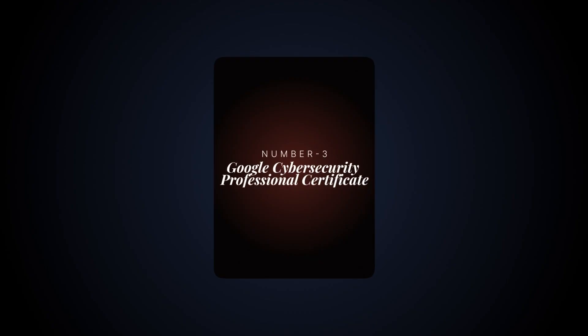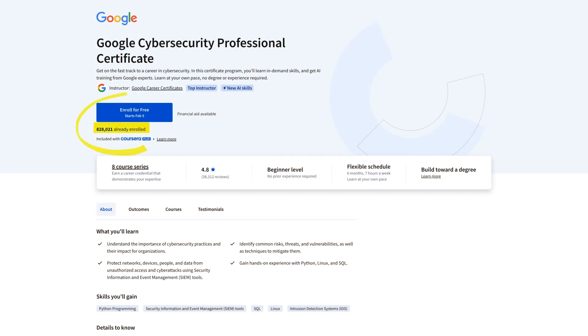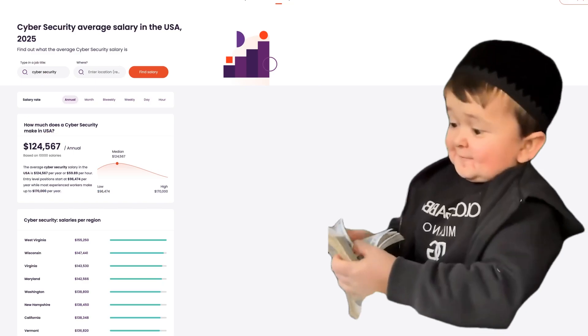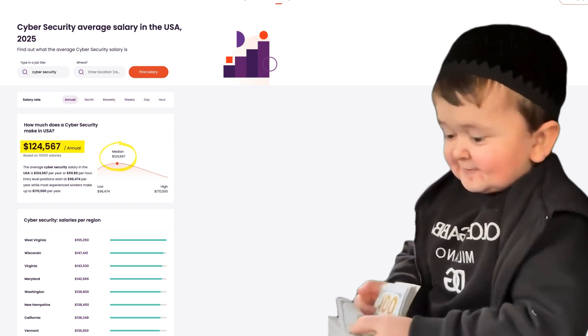For example, you'll need these skills for cybersecurity. Up next is the Google cybersecurity certificate. With over 700,000 students within the first two years, you just cannot miss this one. The median salary in cyber — meaning what most people make — is around $122,000 per year.